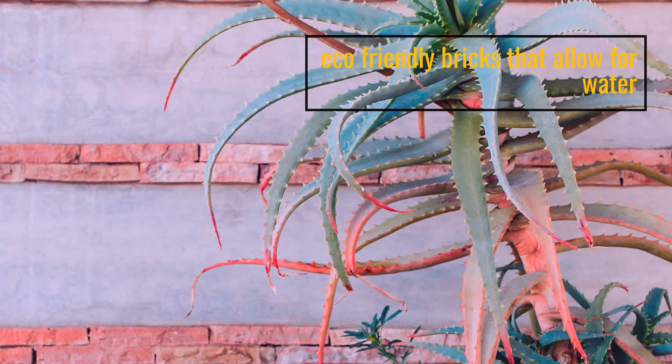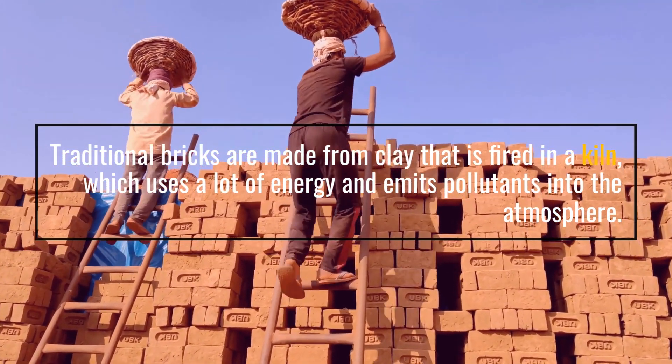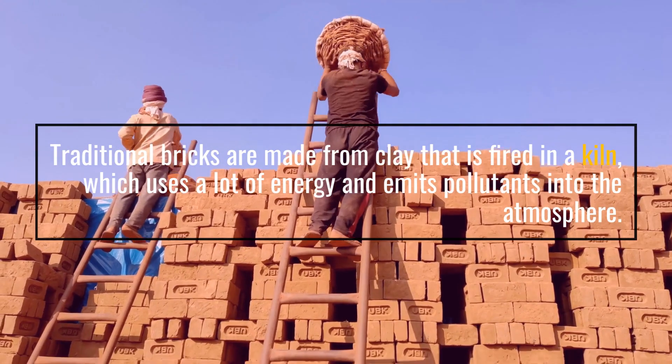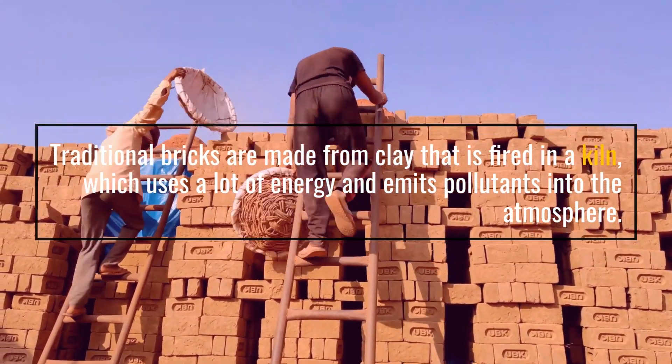Eco-friendly bricks allow for water. Traditional bricks are made from clay that is fired in a kiln, which uses a lot of energy and emits pollutants into the atmosphere.